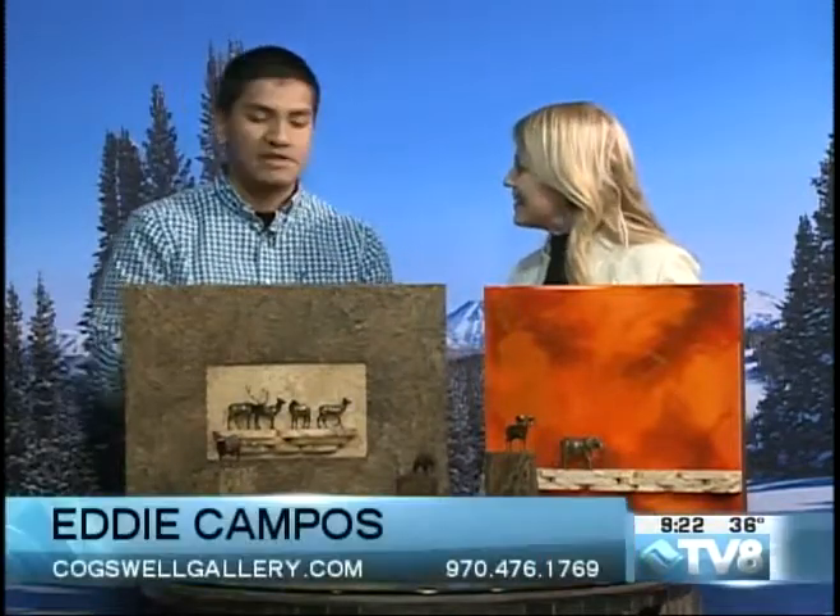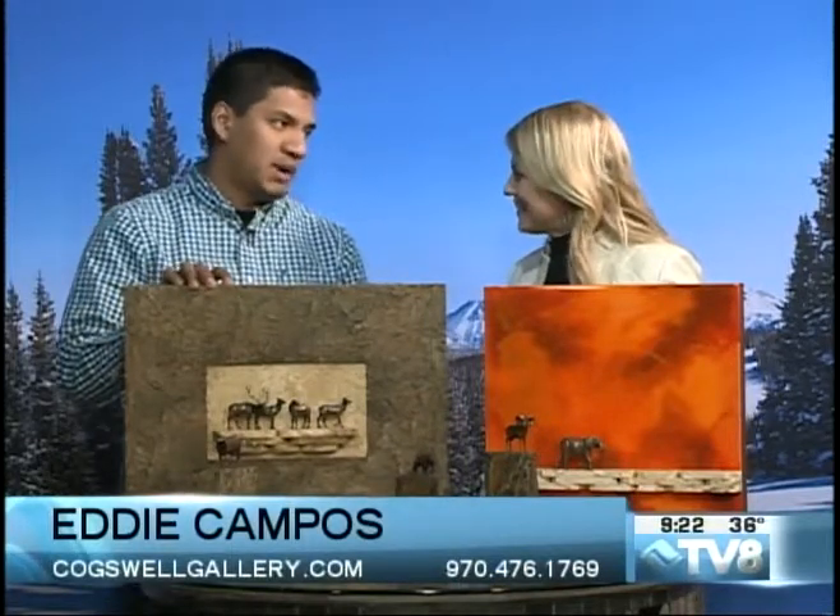Thanks for coming in, Eddie. Thanks for having me. We'll actually be having James Moore. He's a sculptor out of Loveland, Colorado, and he's going to be here between 1 to 6 p.m.